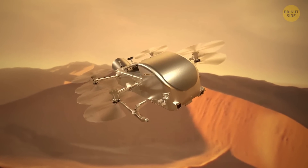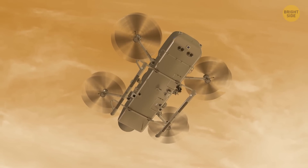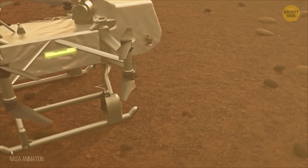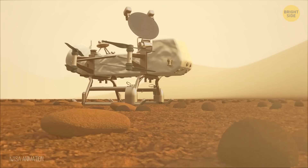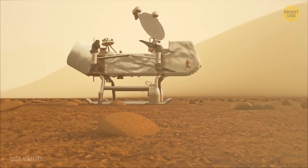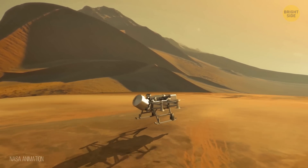Let's move on to Dragonfly, the star of NASA's upcoming mission to Titan. This cosmic drone is not your average explorer. Equipped with a full array of interesting gadgets, Dragonfly is like a flying laboratory ready to uncover more secrets of Titan. It's the first interplanetary rotorcraft lander probe, designed to take us on an epic journey of discovery.